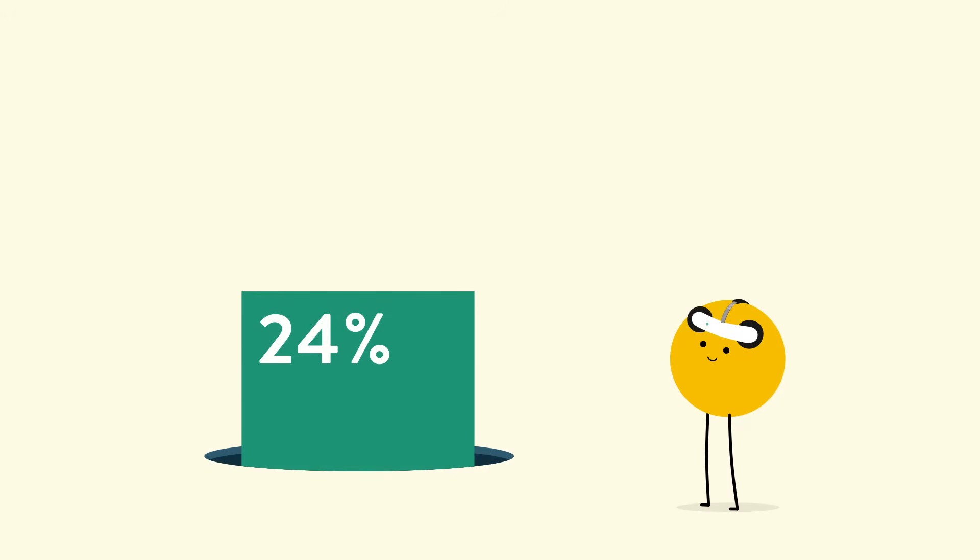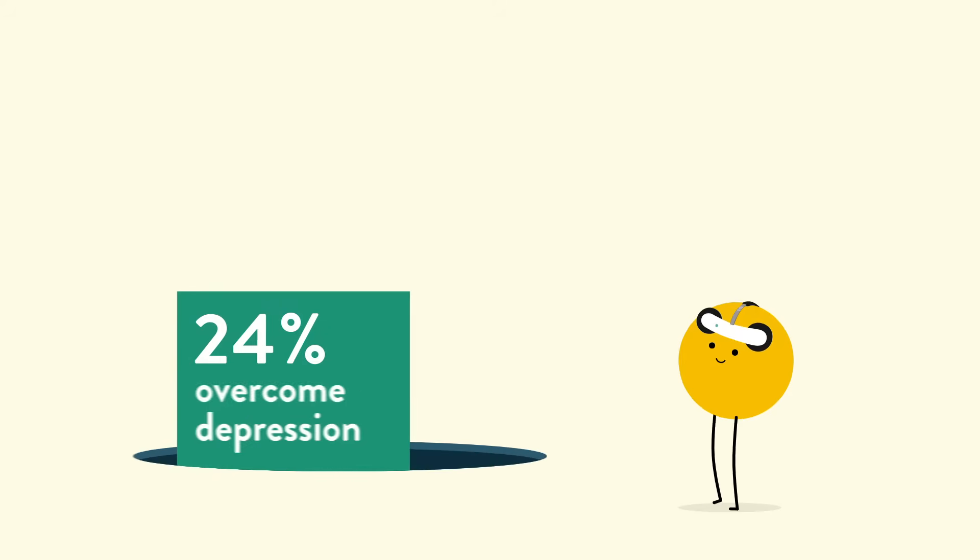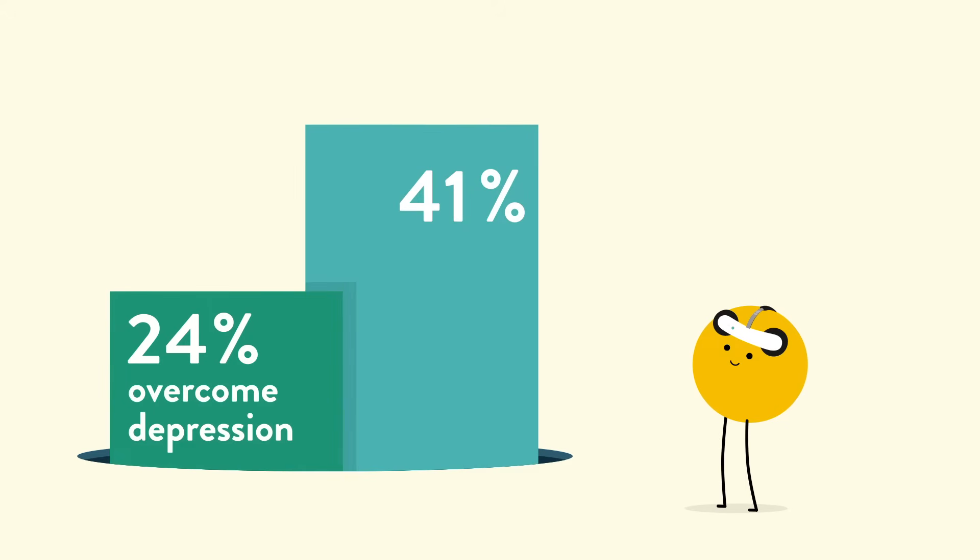Actually, about 24% of people manage to completely overcome depression with the headset. And according to a recent study on brain stimulation, 41% of depressed people find that at least half of their symptoms disappear after 6 weeks using only the headset.